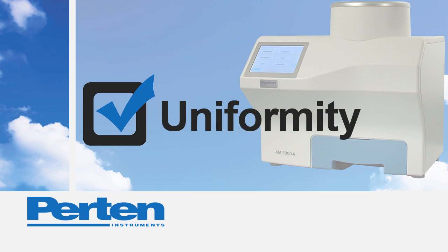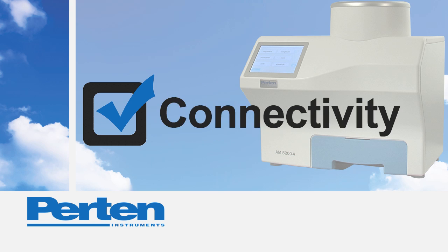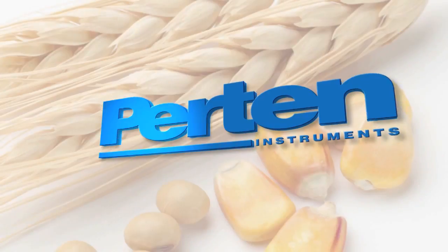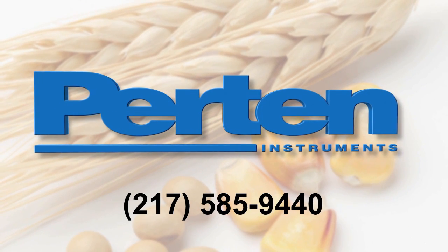So why should you buy a Pertin? That's why you should buy a Pertin AM5200A. Don't wait — it is superior quality at an amazing price. Call today.